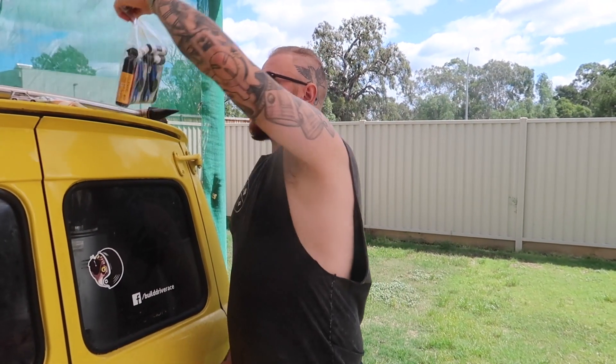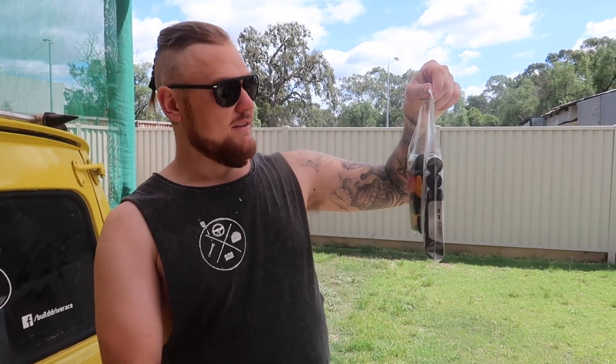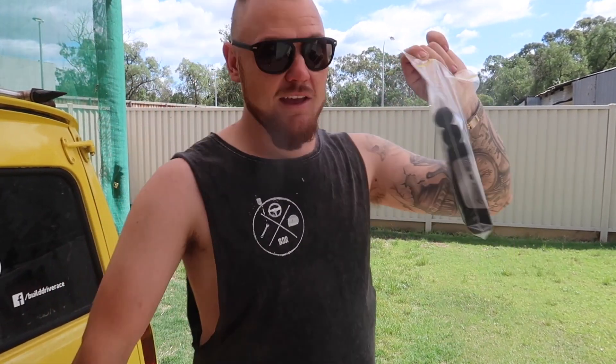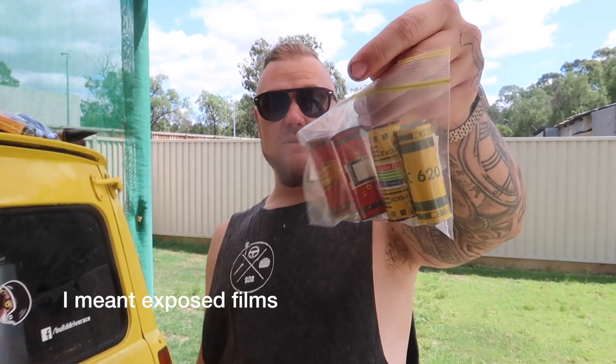So we've got all this film to develop — seven rolls in total. We've got 120, 127, and 35mm. And today we got this old vintage camera the other day which came with these unexposed films, so we don't know what the hell they are. That's going to be epic to see what they are.